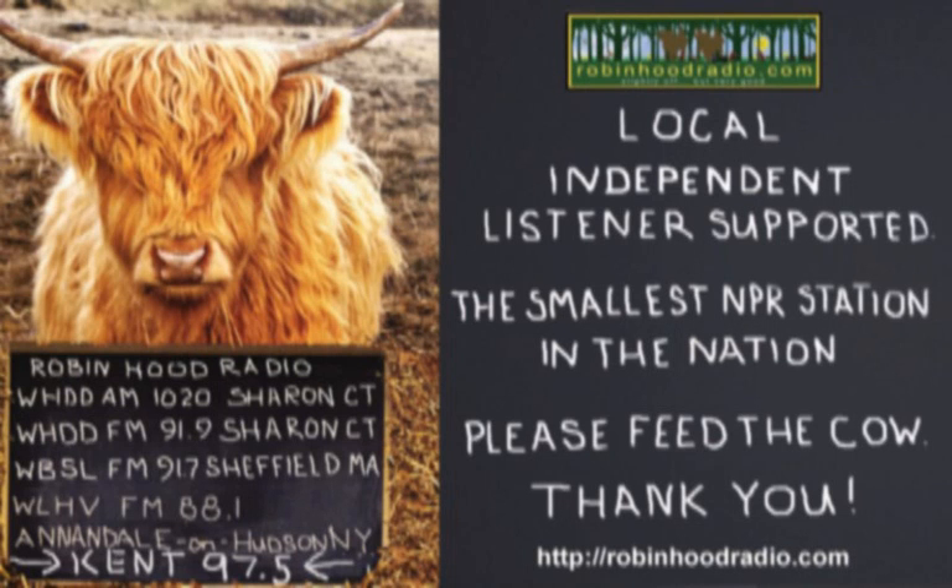It is time to bring in Arthur Schwartz, the Food Maven. Arthur joins us on a Monday morning and we talk food. You'll find Arthur here, rebroadcast on the weekends and online at robin.radio.com — click On Demand, Arthur Schwartz, the Food Maven. Good morning, Arthur.